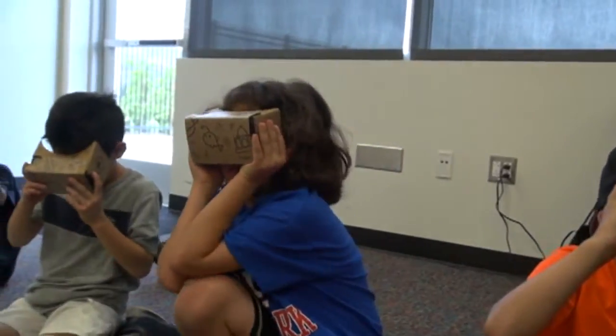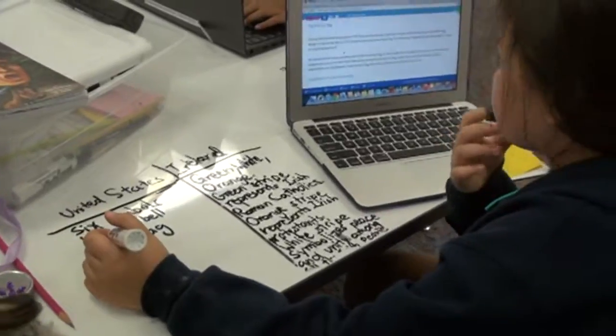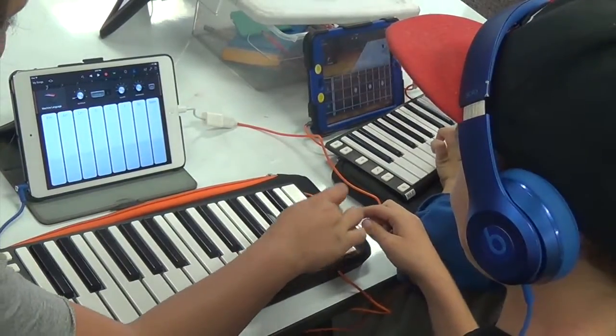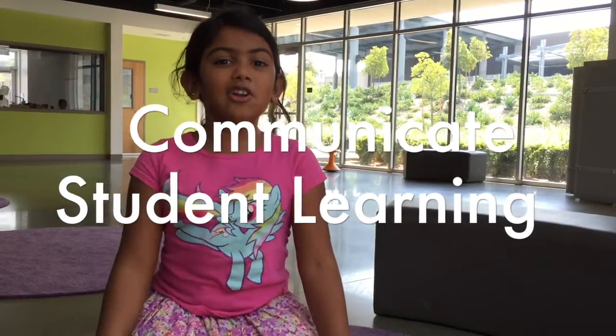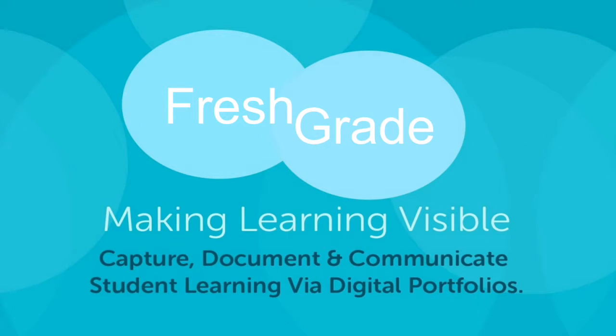With so many exciting learning experiences happening at Design 39 Campus, our challenge is: how might we better communicate student learning? Introducing FreshGrade.